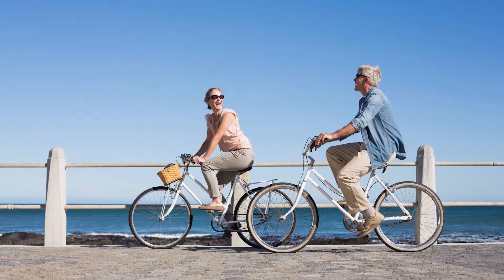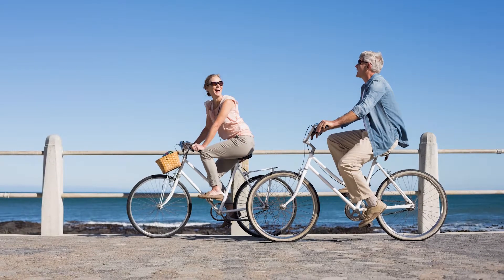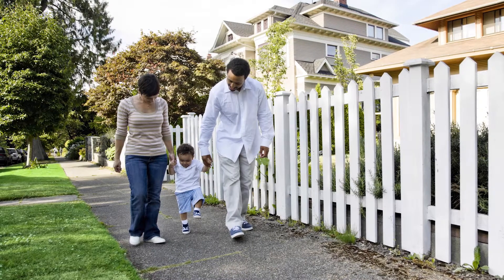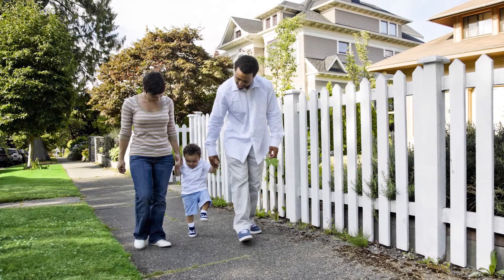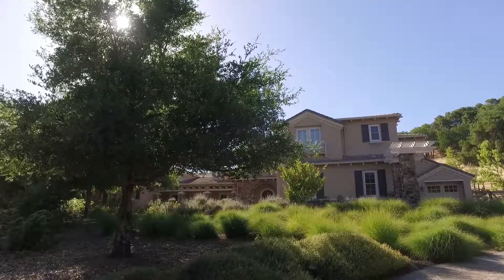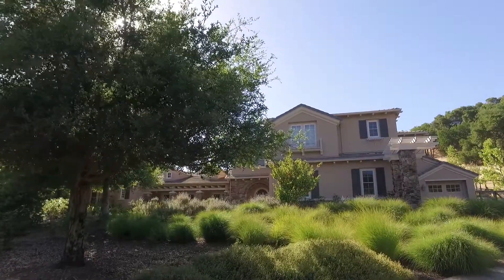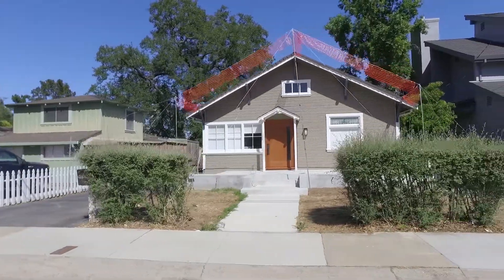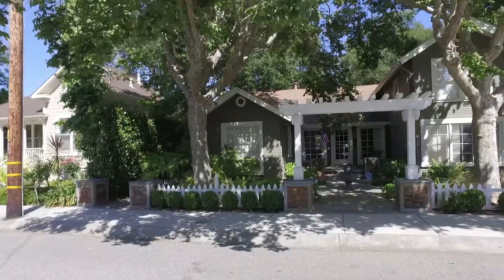It truly has been our pleasure helping you along the journey of purchasing your home. We hope you felt taken care of each and every step of the way. Please let us know if you'd like to receive reports to keep you up to date on property values in your new neighborhood. We also highly recommend setting up Google alerts on your new home to protect yourself against internet property scams. If you're planning to make any improvements on your home, I have an amazing vendor list that I'd love to share with you.